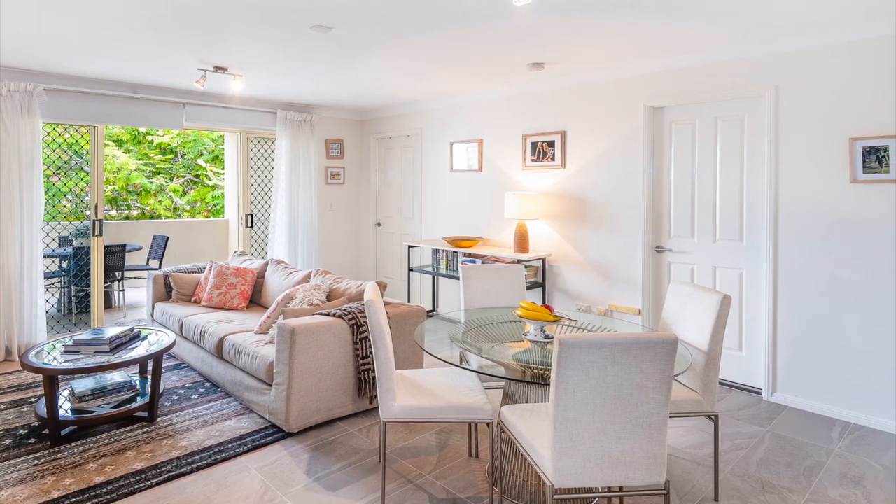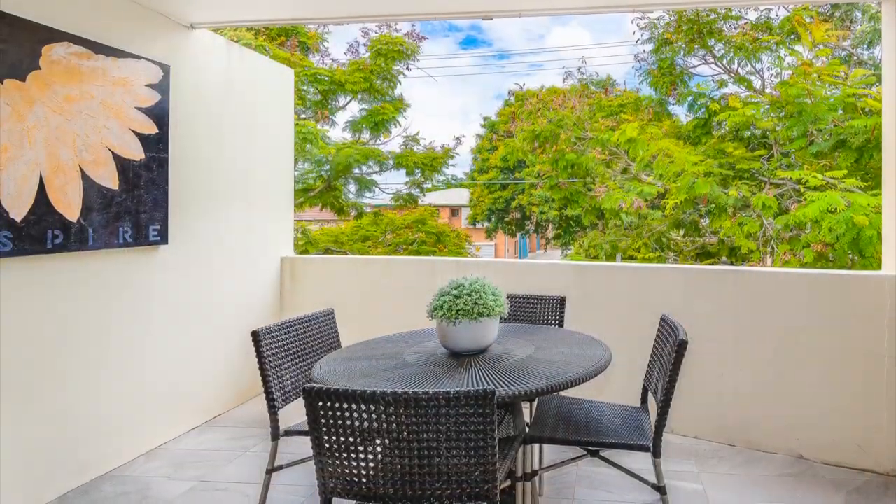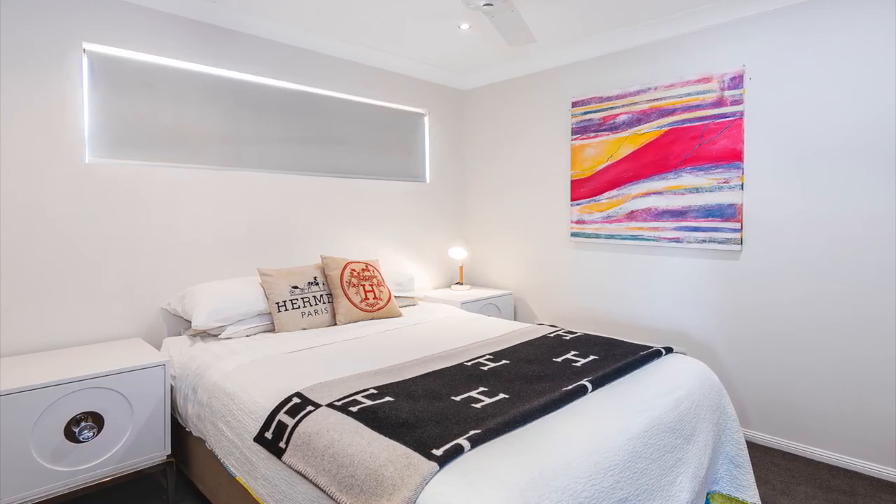Featuring a contemporary design, open-plan lounge and dining area, air conditioning, functional kitchen and private balcony with leafy views, this layout offers easy care living in a vibrant precinct.